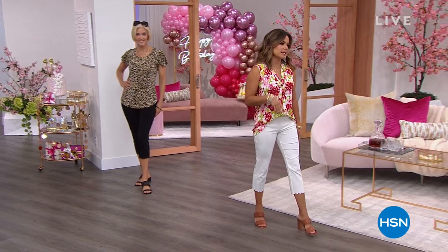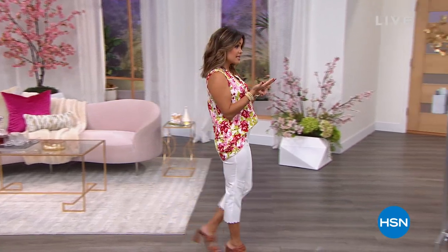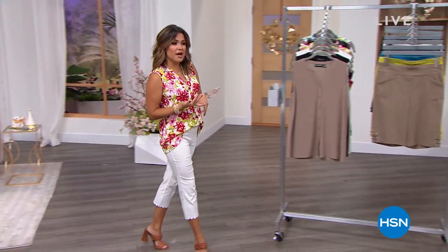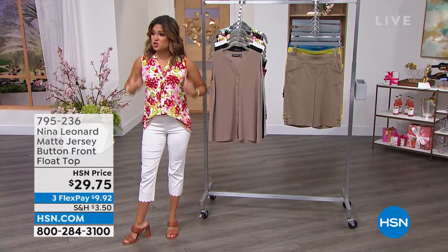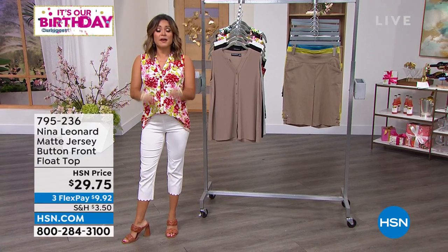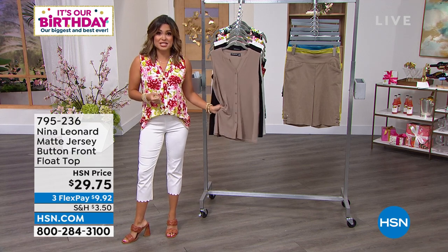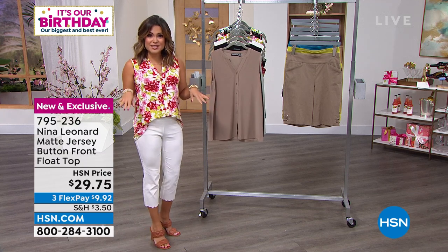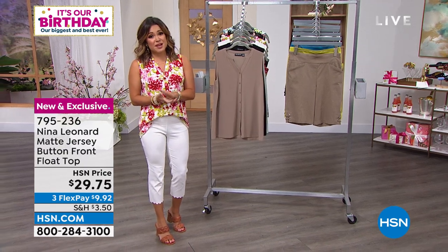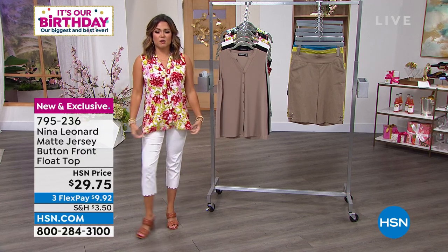Nina Leonard is a global brand. It's all about inclusivity in sizing, in styles — no matter if you're petite, tall, curvy, or have a straight figure, we're going to flatter you. What I love about it too is all the fabrications are easy care. No wrinkling, no fuss, no fading, no worry. So you will enjoy this brand if you've never tried it before. We're going to help you get some outfit inspiration, and we are going to start with this top.